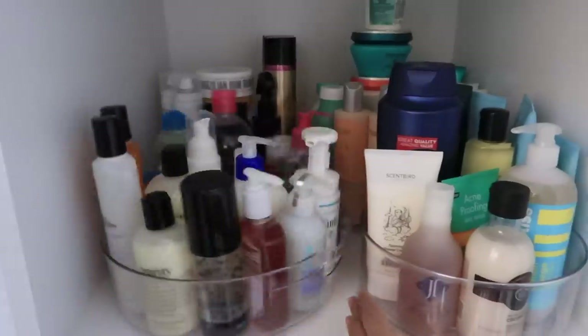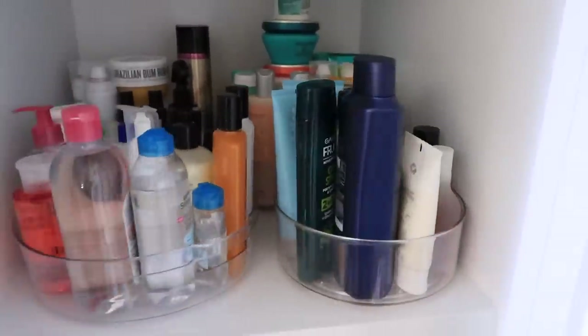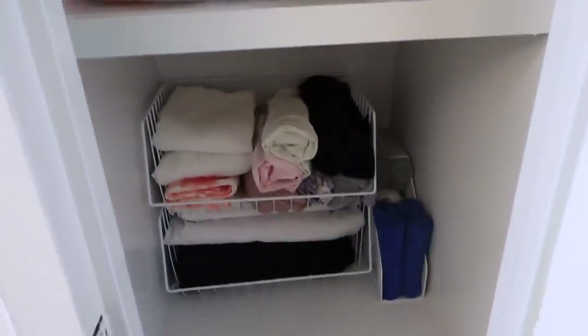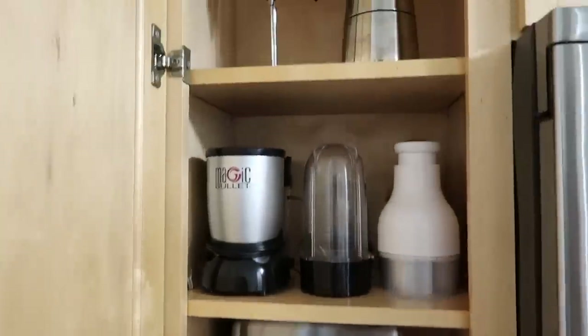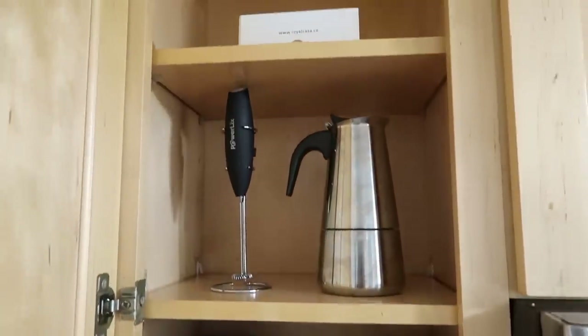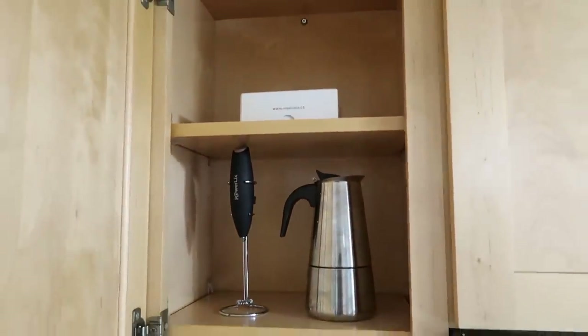This is the finished look of all the drawers and my kitchen organizing video. I hope you guys enjoyed it and found some helpful tips. Thank you so much for watching, and let's get to organizing in 2020 — have a great one and see you next time!